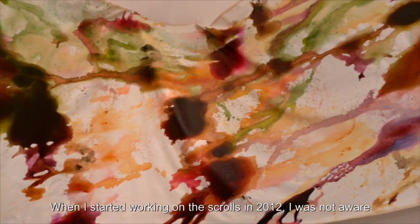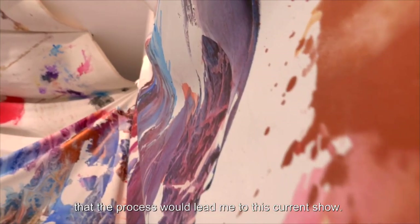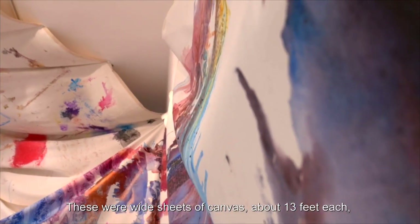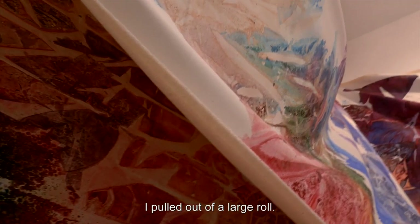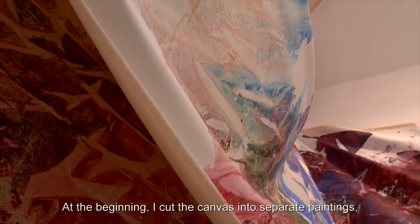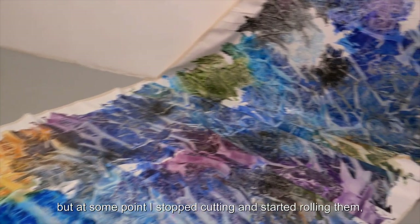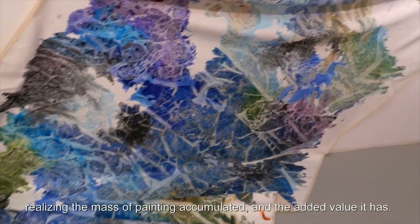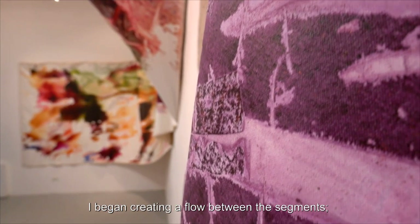When I started working on the scrolls in 2012, I was not aware that the process would lead me to this current show. These were wide sheets of canvas, about 13 feet each, I pulled out of a large roll. At the beginning I cut the canvas into separate paintings, but at some point I stopped cutting and started rolling them, realizing the mass of painting accumulated and the added value it has. I began creating a flow between the segments.